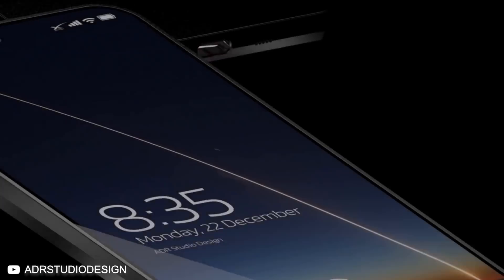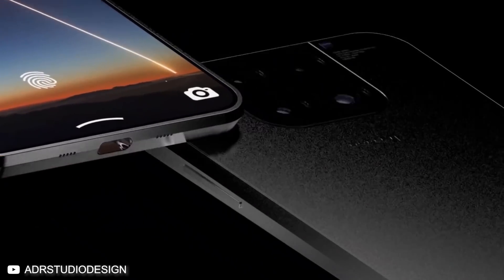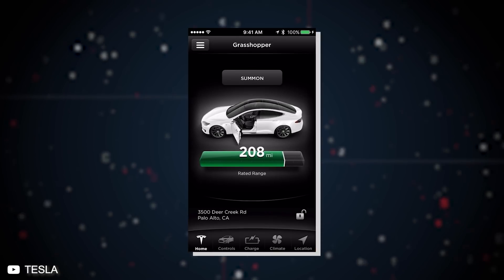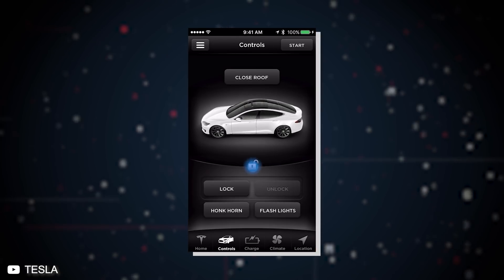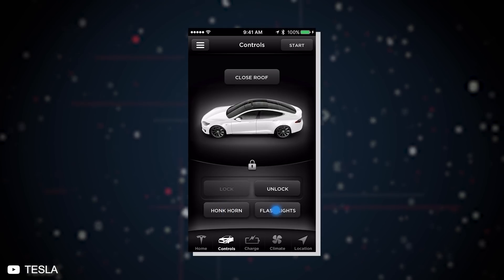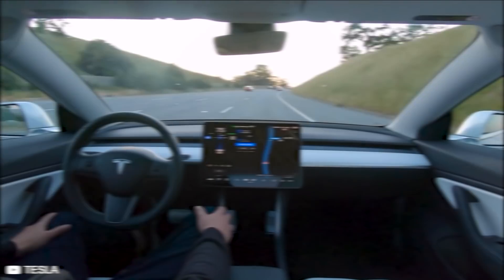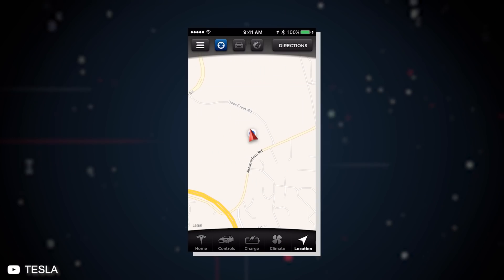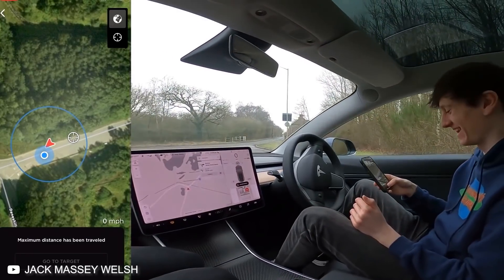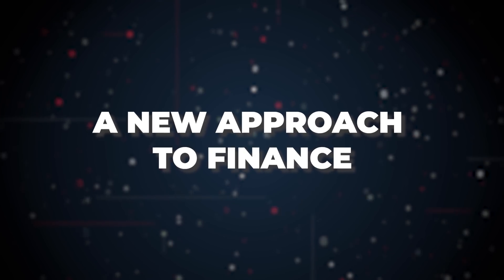Naturally, we can expect to see the Model Pi being used to manage the Tesla app, which can be used to control a range of Tesla products. Using the app, drivers can automatically operate their vehicles without the need for direct control or manual keys. As the self-driving abilities of Tesla cars only increase, drivers will be able to control more and more of their journey from their cell phones.